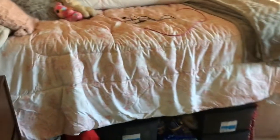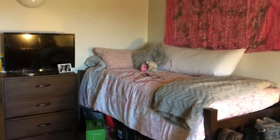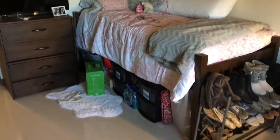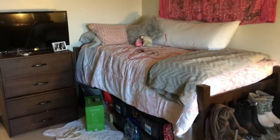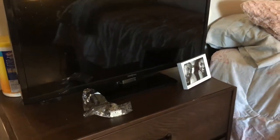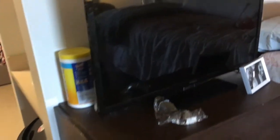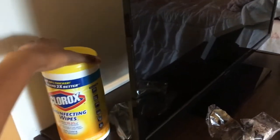So here's my side of the room. Here I have my TV — it's temporarily going to be here; I'm actually going to buy a stand tomorrow to put it on. And I have some disinfecting wipes.